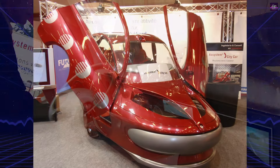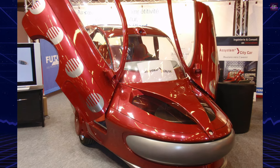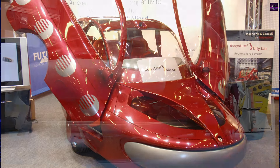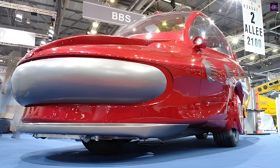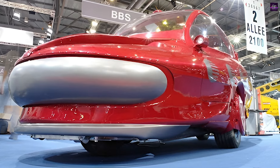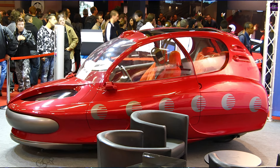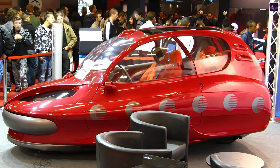Its ovoid body design minimizes damage during collisions, further emphasizing safety. Although it generated interest, the City Car's unconventional design — particularly its diamond-shaped wheels and reliance on screen-based visibility — faced skepticism from the public. Nevertheless, the Asystem City Car remains a bold attempt to rethink urban transportation, merging sustainability with cutting-edge technology.